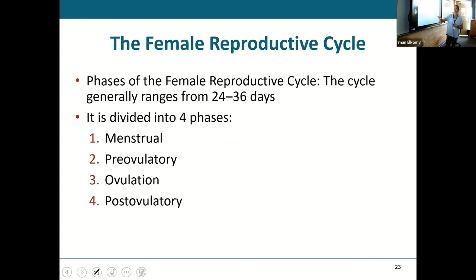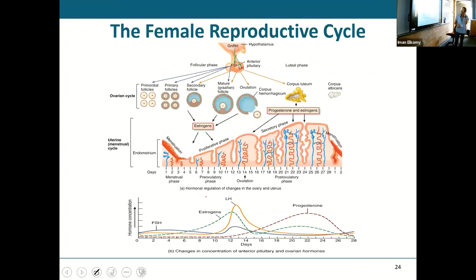There are four phases of the reproductive cycle. The average cycle lasts about 28 days, with a range of 24 to 36 days. It goes through the menstrual phase, pre-ovulatory, ovulation, and post-ovulatory. FSH — follicle-stimulating hormone — at puberty asks the follicles to begin developing. After that, it helps them mature from primary follicle to secondary follicle to mature follicle. All the way up to a mature follicle is driven through FSH.